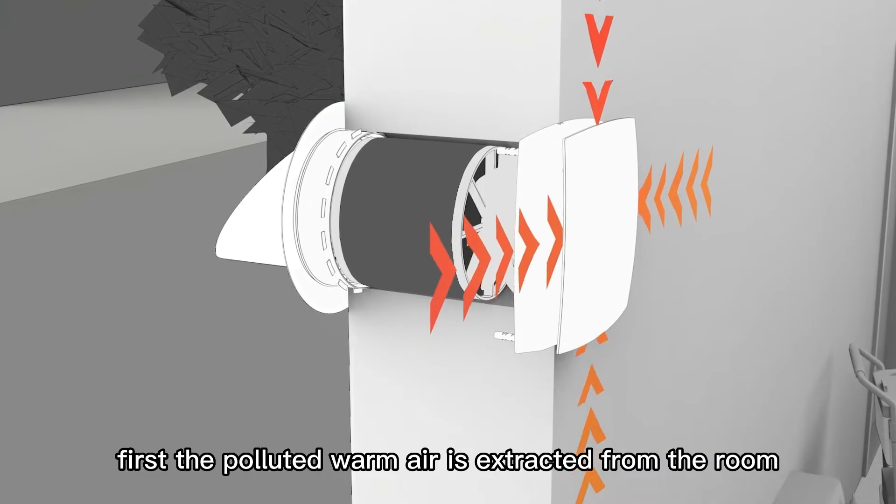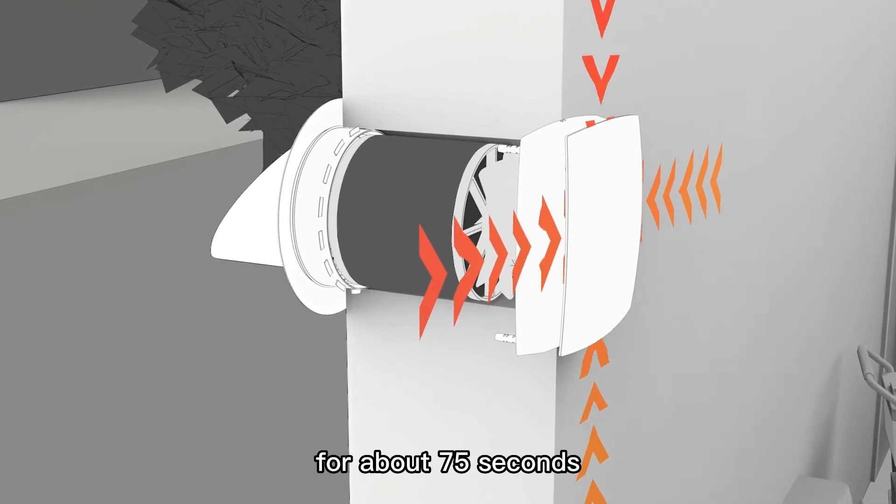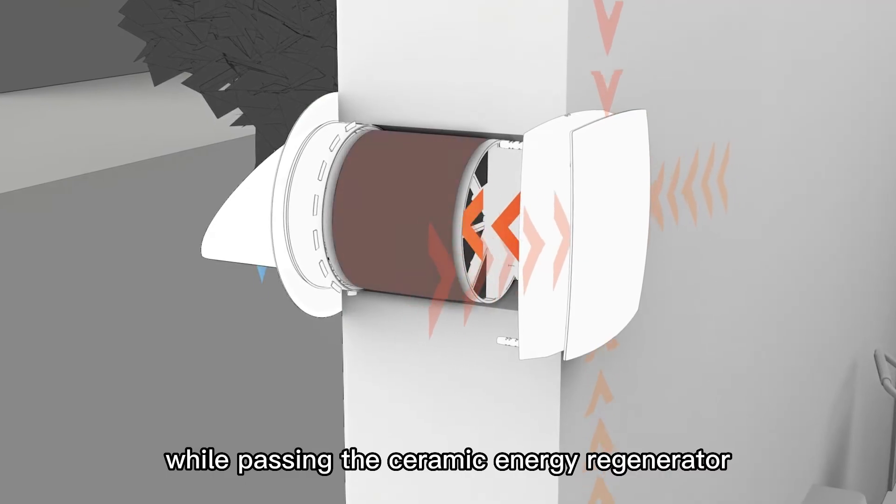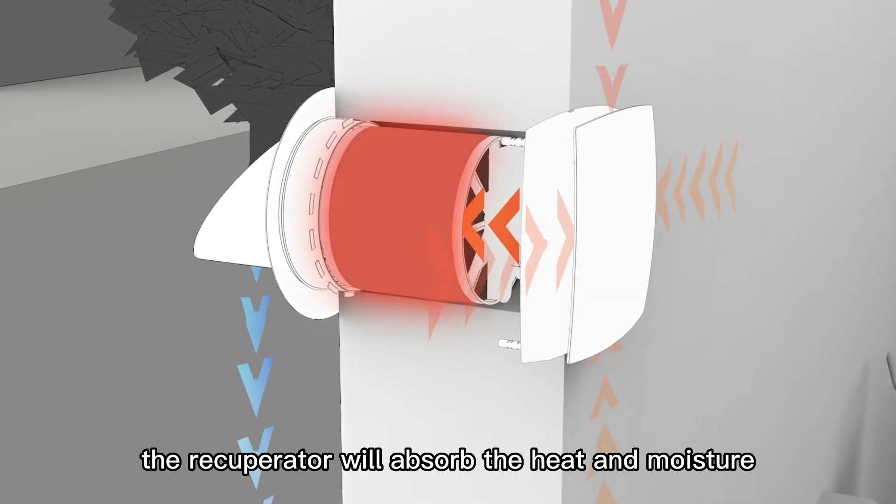First, the polluted warm air is extracted from the room for about 75 seconds. While passing through the ceramic energy regenerator, the recuperator will absorb the heat and moisture.